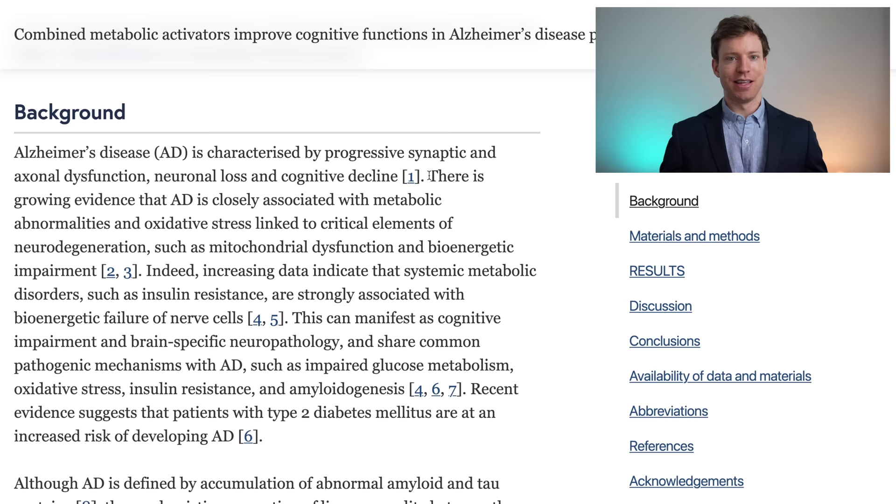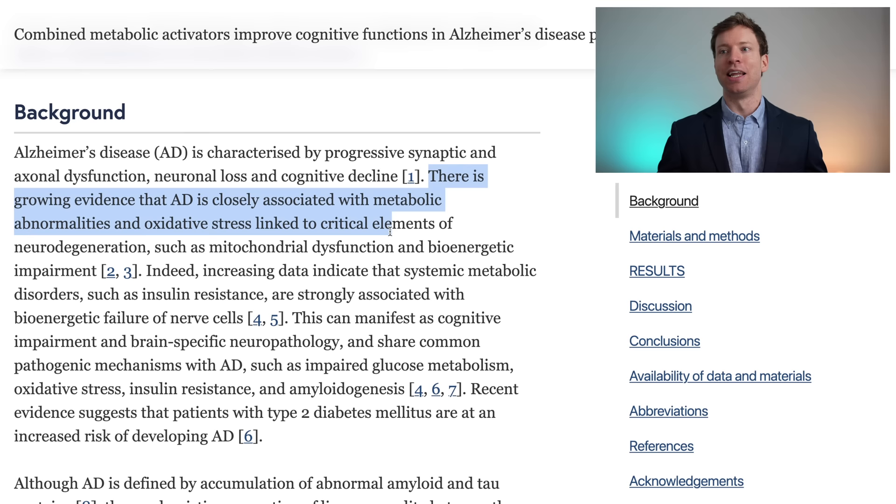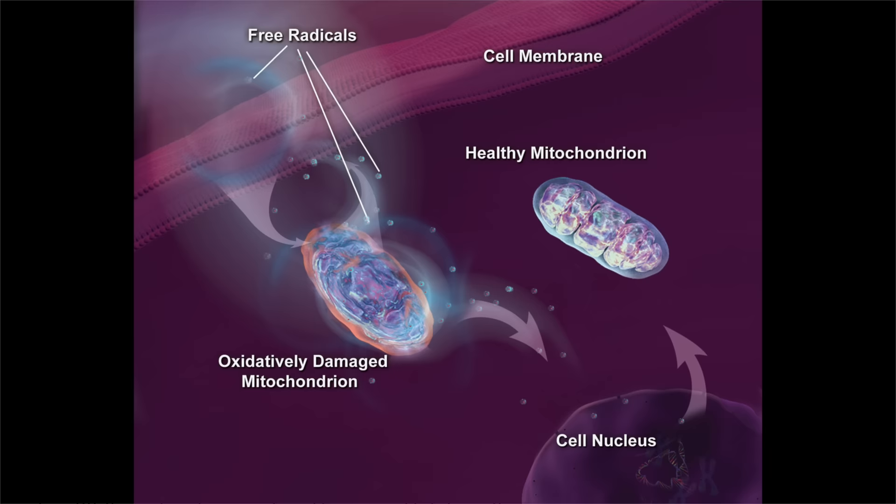The theory goes that there is a growing body of evidence that Alzheimer's disease is closely associated with metabolic abnormalities and oxidative stress linked to critical elements of neurodegeneration such as mitochondrial dysfunction and bioenergetic impairment. So it's hoped that by supporting the brain's metabolism and reducing oxidative stress we can improve the brain's function and therefore cognitive abilities.